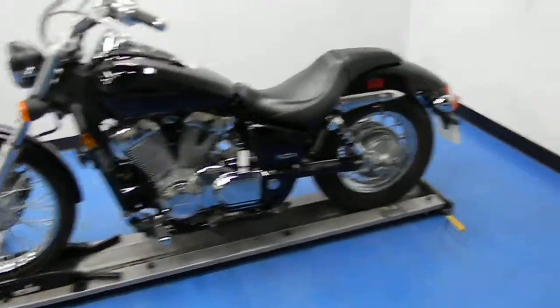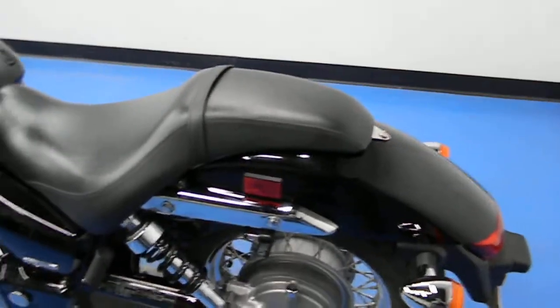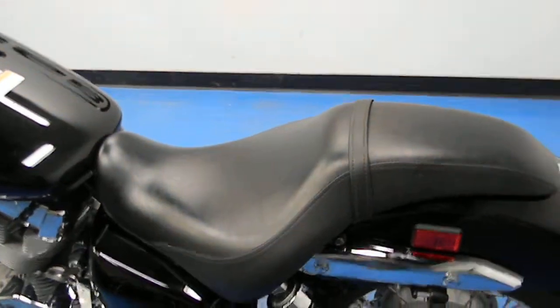This mid-sized cruiser is in really excellent shape. Body's in great shape, paint with very minimal scuffing, seats in good shape.